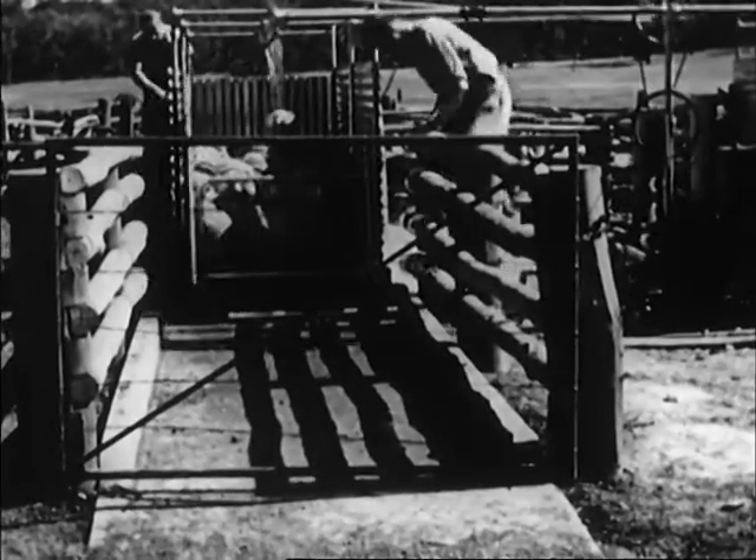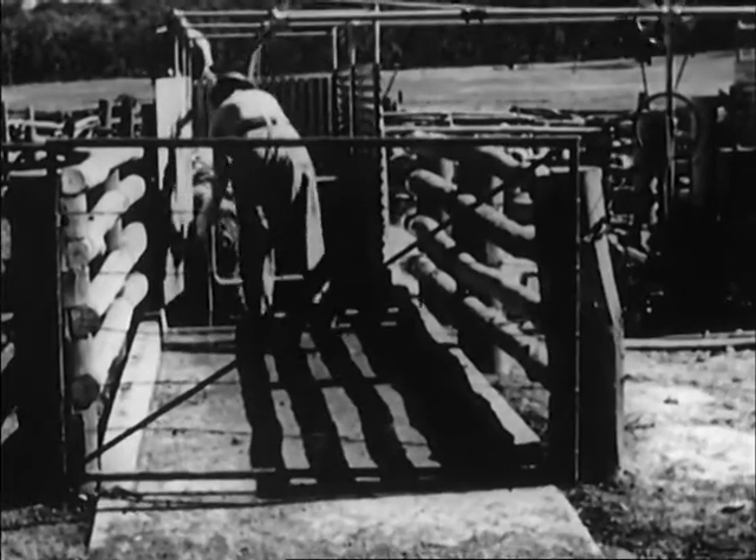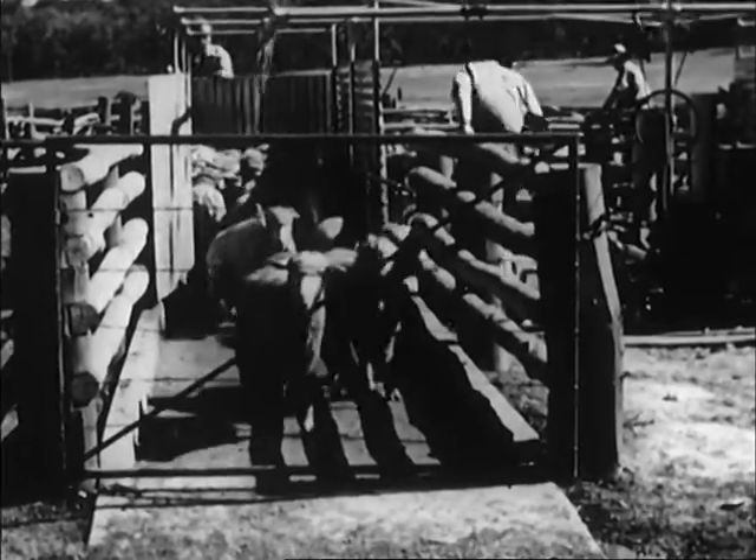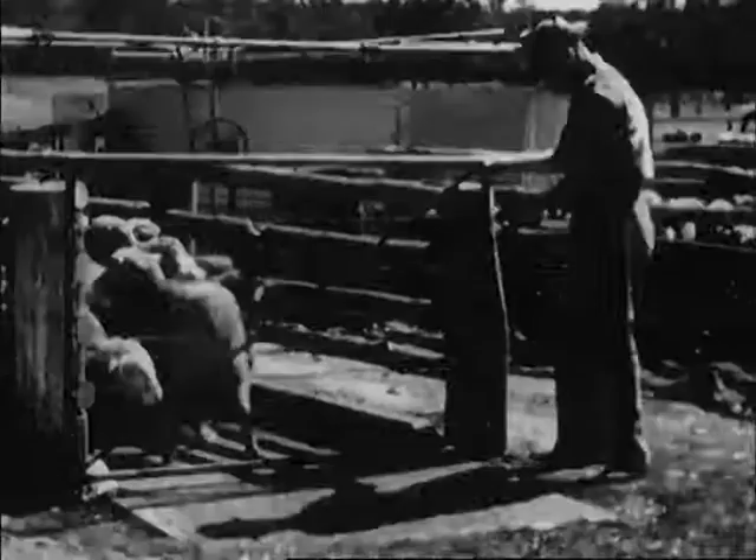After showering, the sheep are let out into specially constructed draining pens. They walk out as easily as they walk in, just as you do at the taxation department, and feeling just as good.